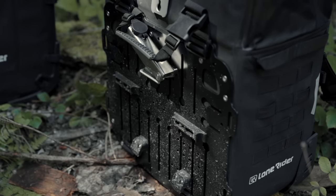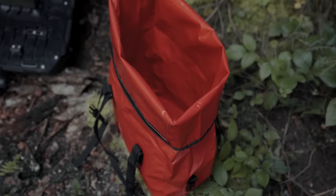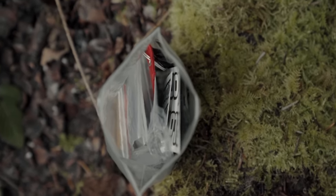Each motorbag comes with a pre-installed quick release system including keys and tools, a pre-installed carrying strap, an inner board, a heavy duty and waterproof inner bag, a combination padlock, and a kit of spare parts, stickers, and accessories.